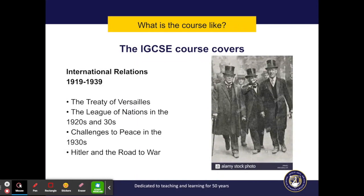The course covers international relations between 1919 and 1939, which is the period between the First and the Second World Wars. We study how Germany and its allies were punished after the First World War and try to decide if this punishment was fair. We then go on to look at the causes of World War II.